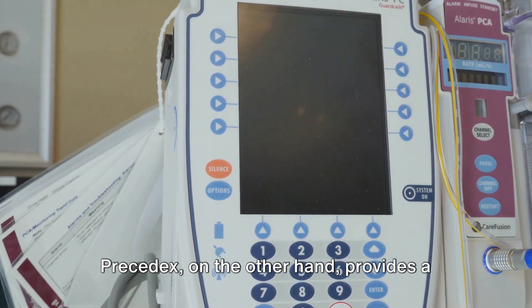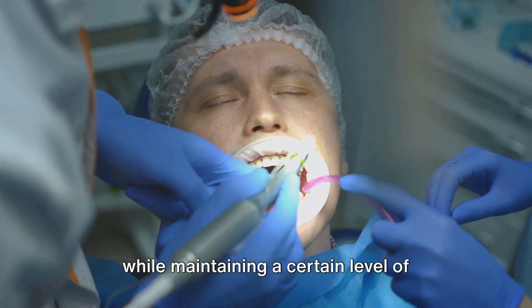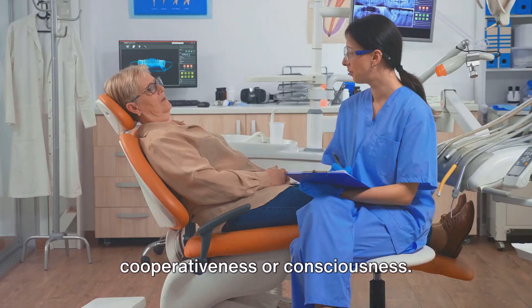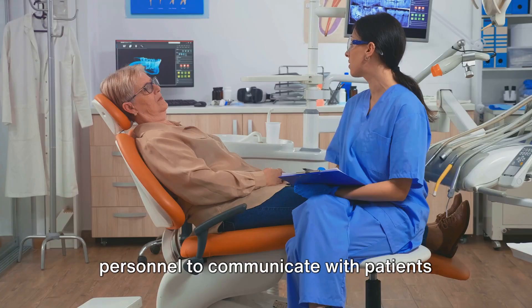Precedex, on the other hand, provides a unique form of sedation. It allows patients to attain a calm state while maintaining a certain level of cooperativeness or consciousness. This makes it easier for medical personnel to communicate with patients during procedures.